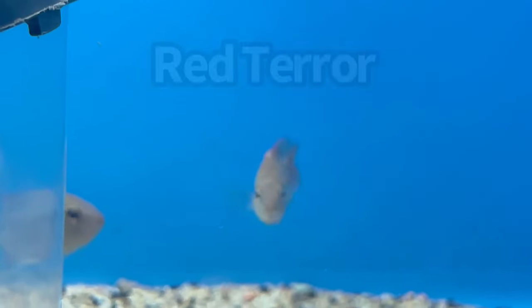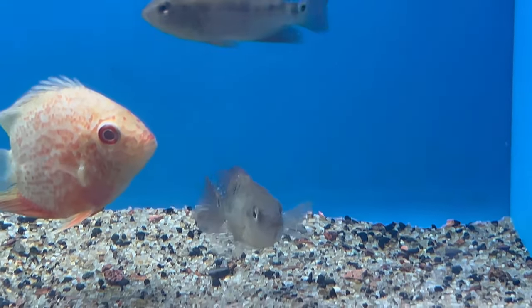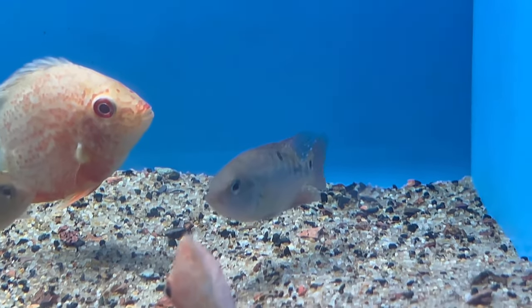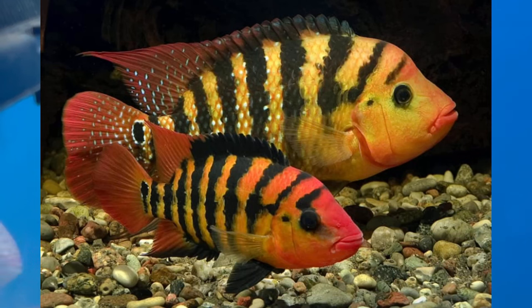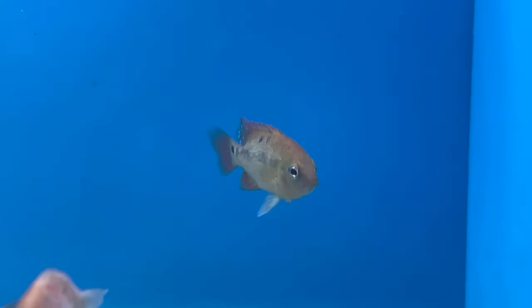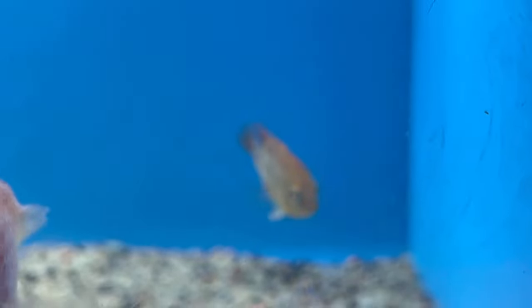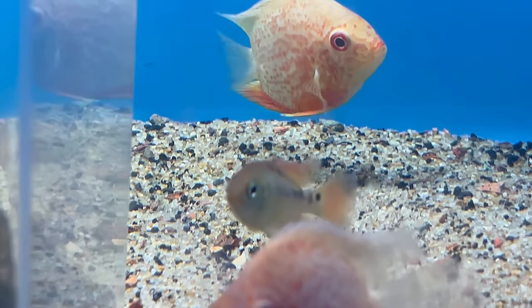Wait — they have red terrors! These are true red terrors. They're juvenile right now so they're not red yet, but let me show you a picture of what a red terror looks like when it matures. So pretty, right? I think this could definitely be an option for me.